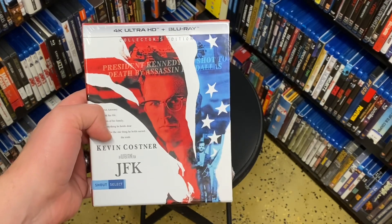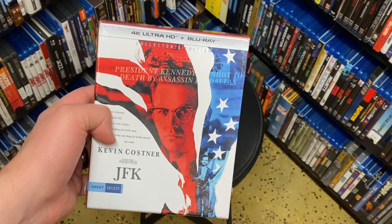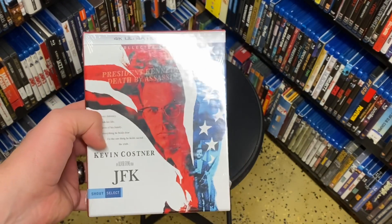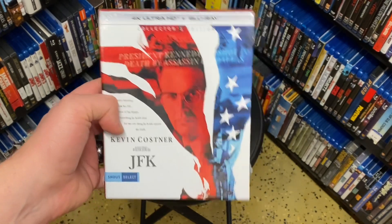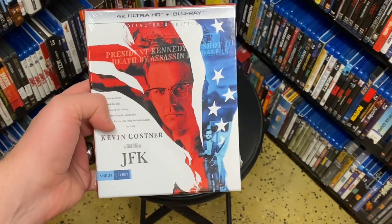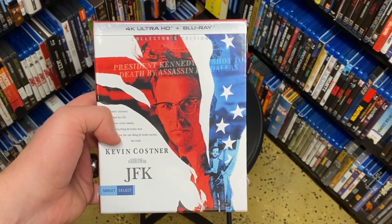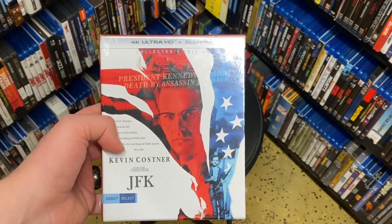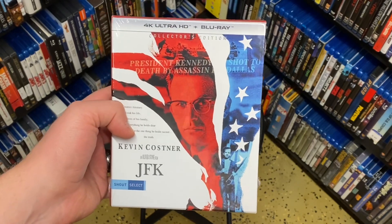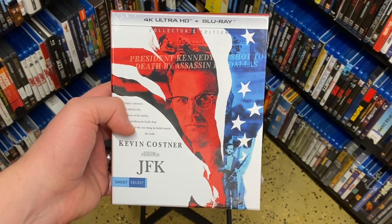That's why I've been excited to get this one — it does have the theatrical cut, which had not been available on Blu-ray in the US. It was only ever available as the director's cut. I own the director's cut. I actually did a separate thing where I was working to get every single disc included with the 50th anniversary Blu-ray collection — not the 50th anniversary for the movie, but for the 50th anniversary of the assassination.